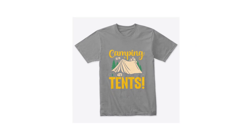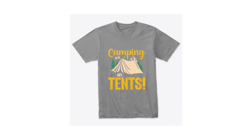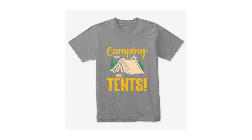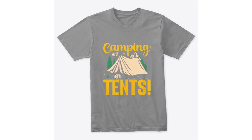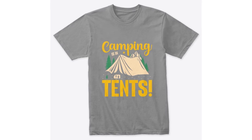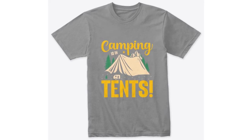Tri-Blend Tee: if you're drawn to a blend of style, comfort, and texture, our Tri-Blend Tee is the epitome of casual elegance. The unique Tri-Blend fabric offers a trendy look while ensuring you stay comfortable throughout your camping journey.